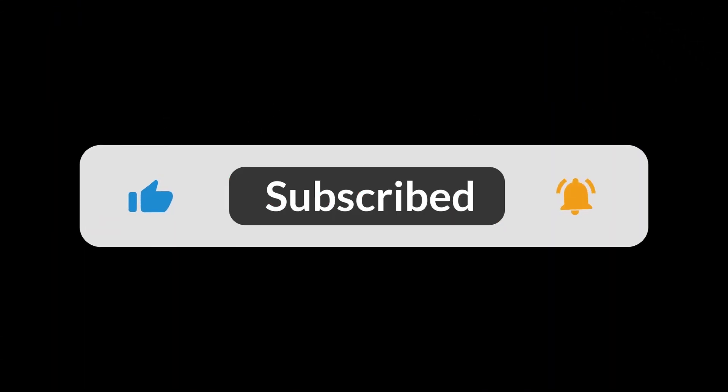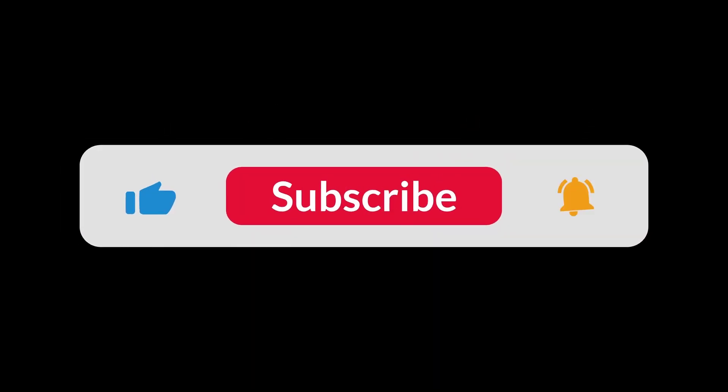Goodbye. You can find the Amazon purchase link in the description below. Hope this video can be helpful to you. Thanks for watching.